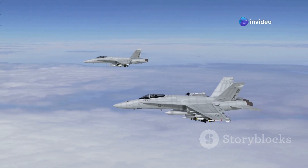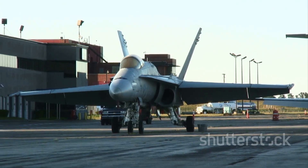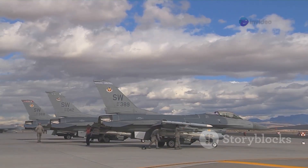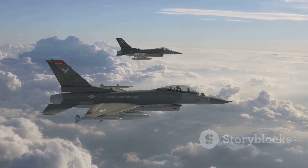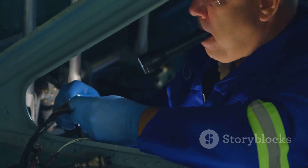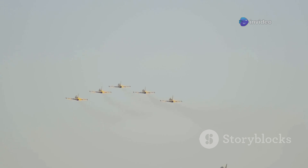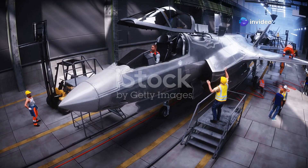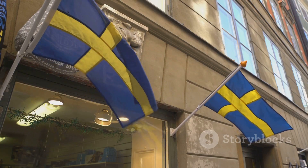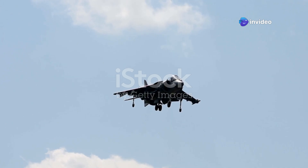The emergence of the Gripen E has sent ripples throughout the global air power landscape. Smaller nations once reliant on outdated equipment or expensive foreign imports now have a viable and highly capable alternative, shifting the balance of power and giving them greater military independence and deterrence. For superpowers accustomed to air superiority, the Gripen E presents a unique challenge — a reminder that technological prowess is not the sole domain of the wealthy and powerful. Its development has also spurred innovation in Sweden, creating jobs, boosting the economy, and serving as a source of national pride.